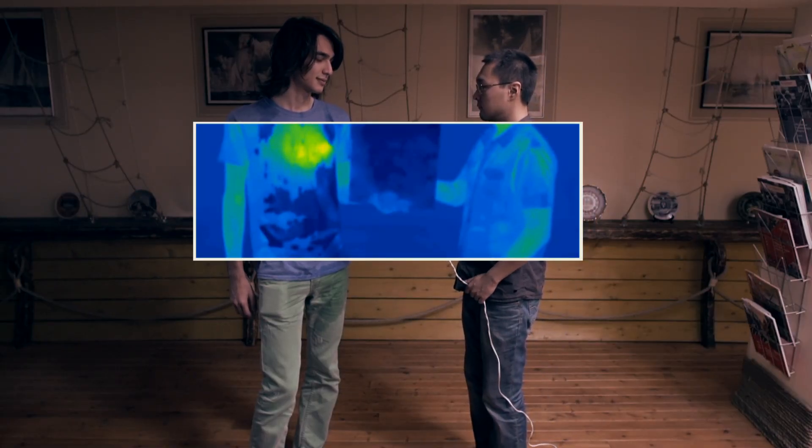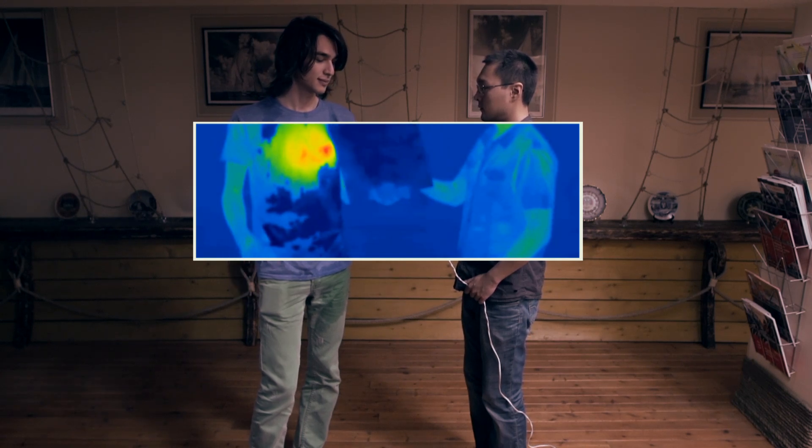Hiding behind the limits of the visible spectrum designated for us is a whole other world — as colorful and unusual as the one we are used to seeing.